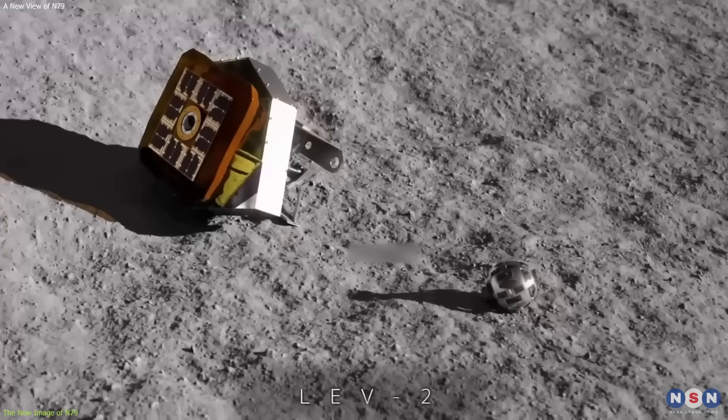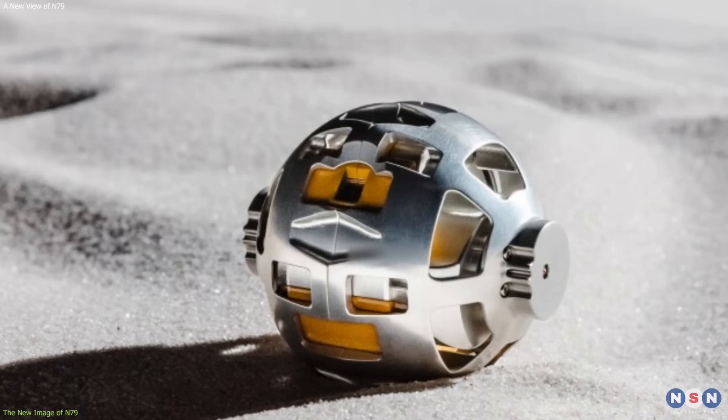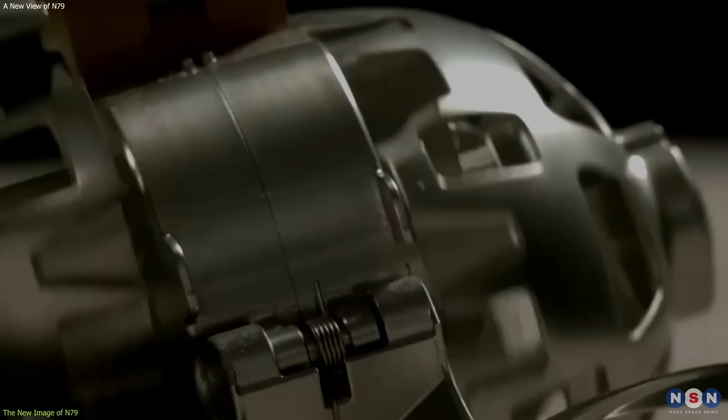The image of Slim that you are seeing on your screen right now was taken by a Lunar Excursion Vehicle 2, or LEV2, one of the two autonomous probes that Slim released before touchdown. LEV2 is a small spherical robot that weighs about 1.5 kilograms and has a diameter of 15 centimeters. It is equipped with two cameras, one on the top and one on the bottom, that can capture images of the lunar surface and the sky.